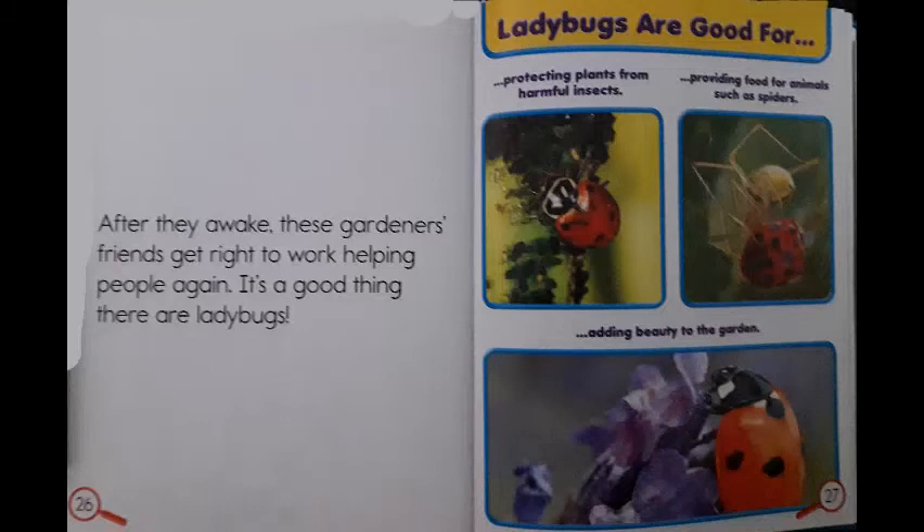Let's summarize what ladybugs are good for: protecting plants from harmful insects, providing food for animals such as spiders, and adding beauty to the garden.